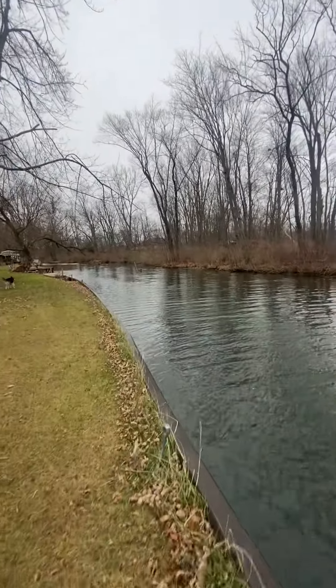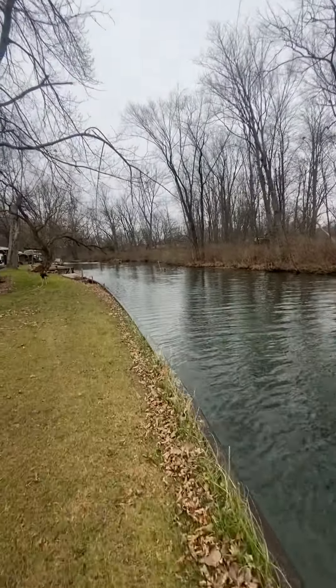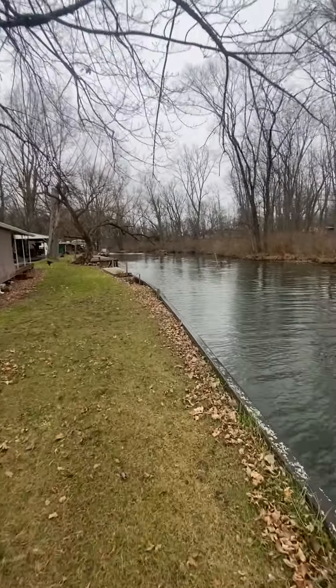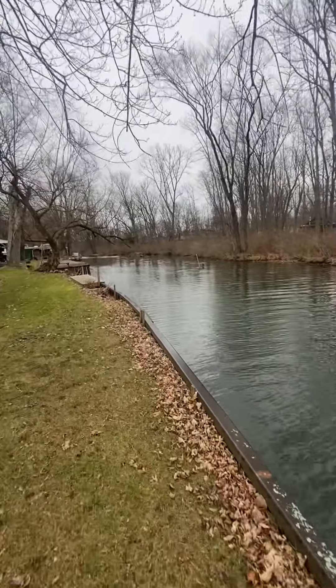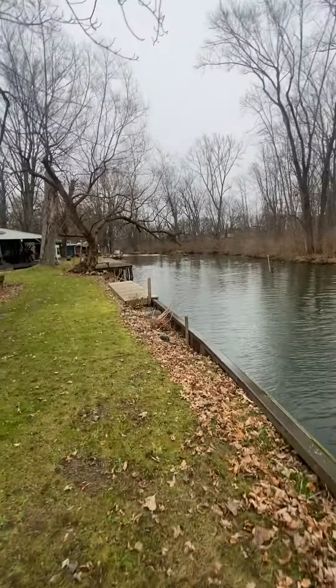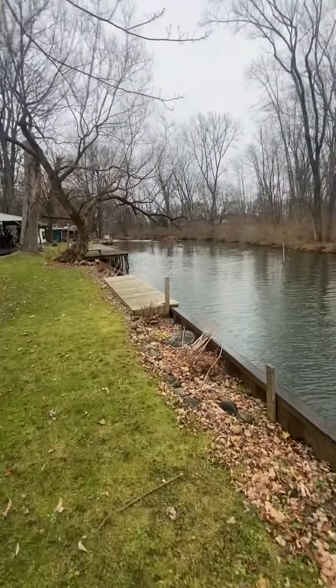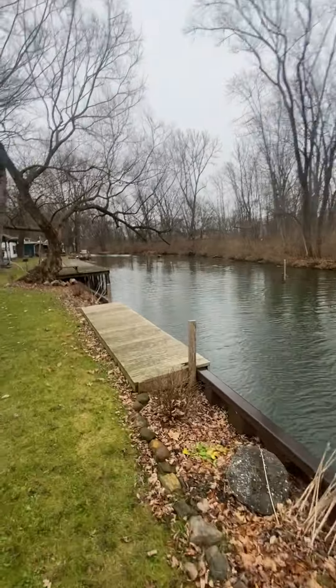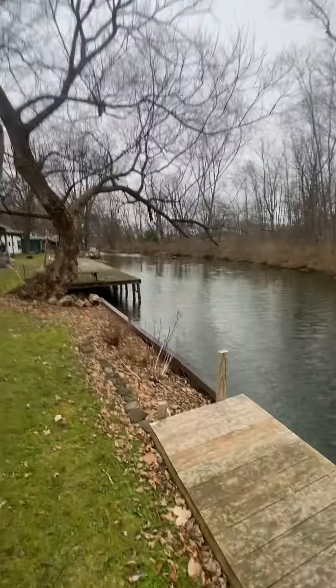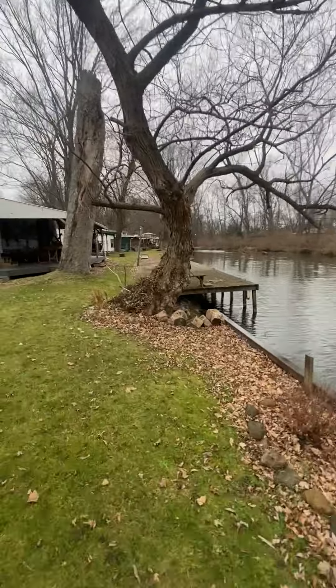It's a real nice little campground for a lot of people. This time of year, nobody's here, so pretty much we have it almost to ourselves. We walk down here quite a bit in the fall and early spring. It gets pretty packed and a little bit too crowded for us during the summer months.